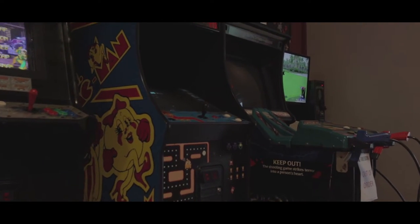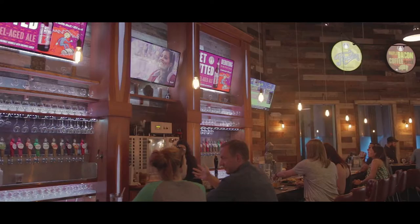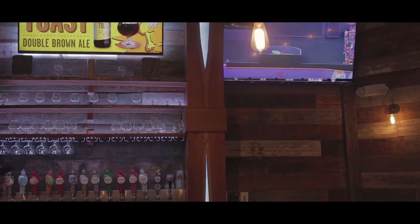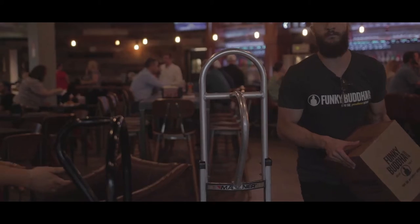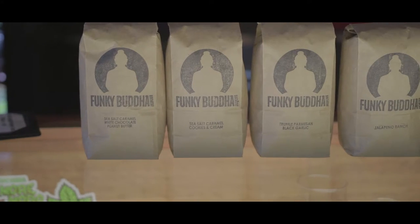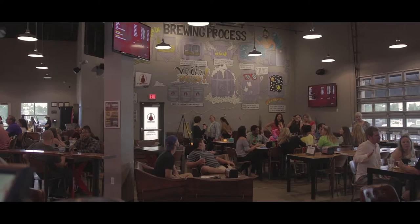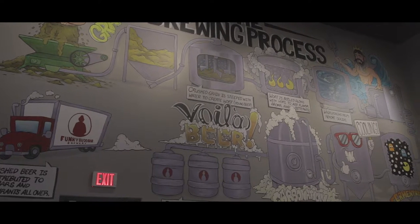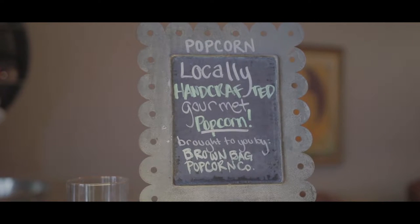This is our tap room bar. As you can see, we have a ton of taps, but this is just a taste of the beers we have to offer. Funky Buddha Brewery actually brewed over 140 recipes last year, so any given day you walk into the brewery you can find them on tap here.